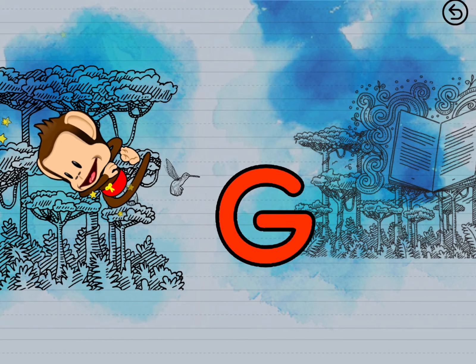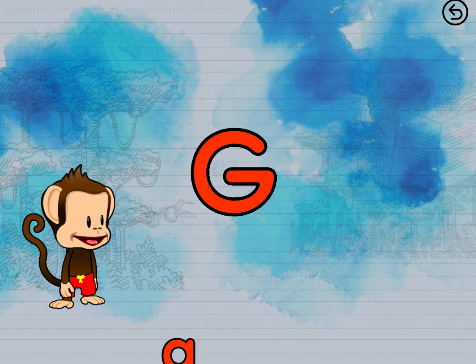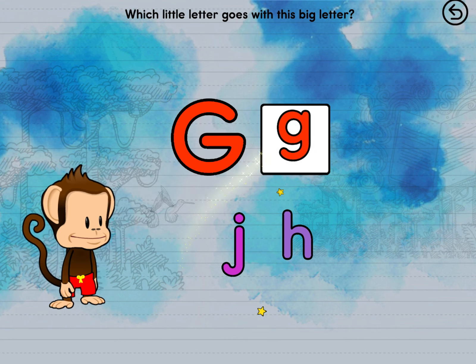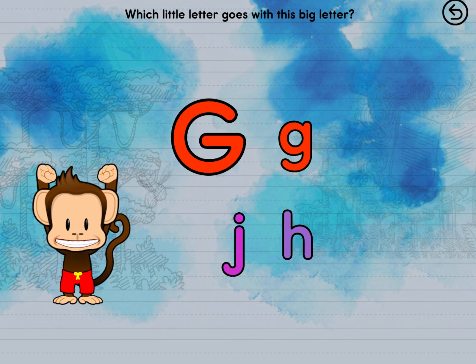Letters and spelling with Milo. Match the big letters with the little letters. G. G. You figured it out!